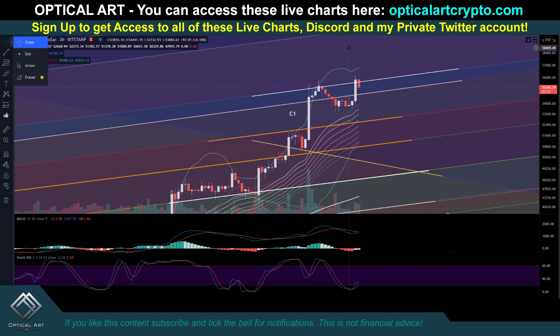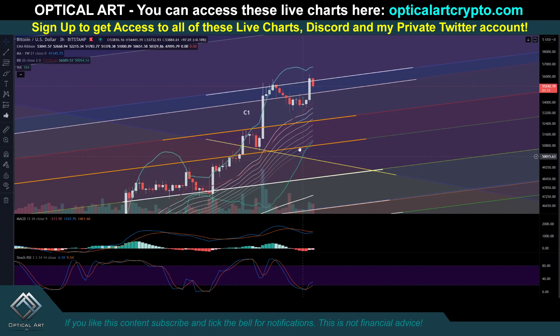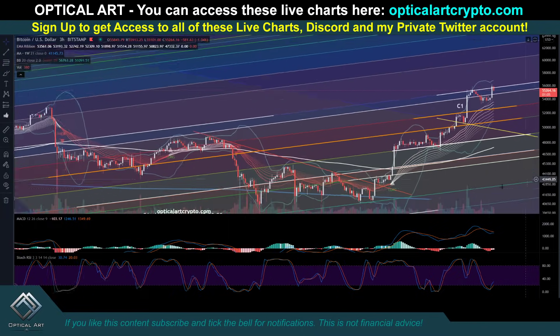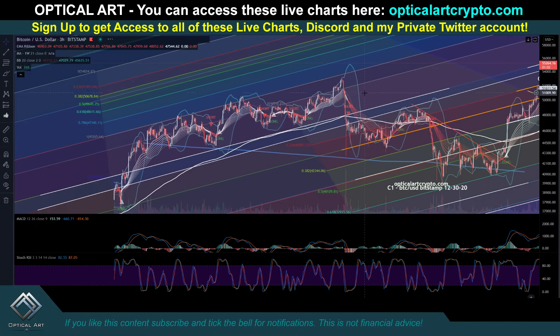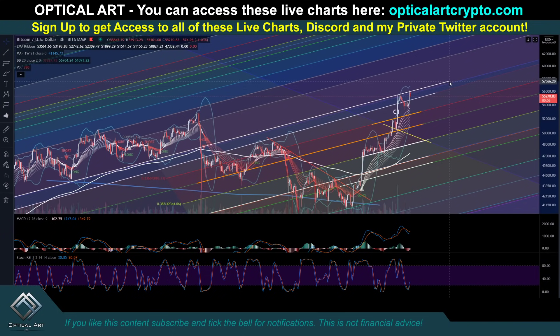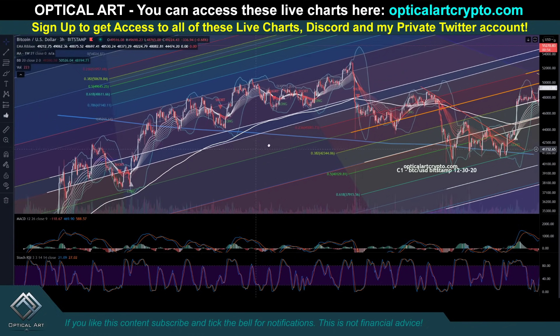This is the C1 chart. I always say if you're trading Bitcoin, have the C1, the H1, and the G1 chart open. Notice right here — showing you again how you play these charts — this has been a lot of support and resistance, this line right here. That's why you can see we topped out here — that's why this became resistance, because it was so much resistance previously.